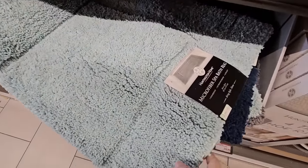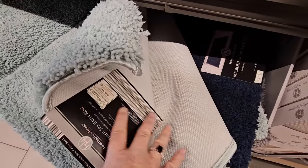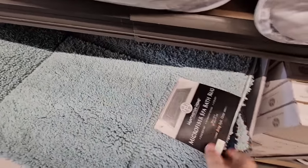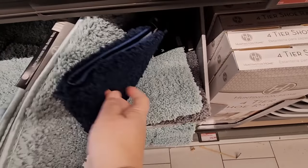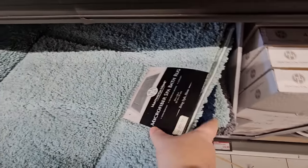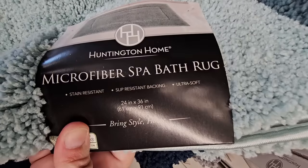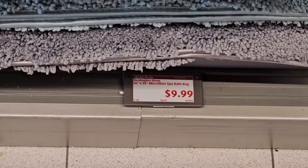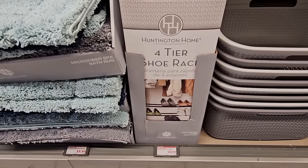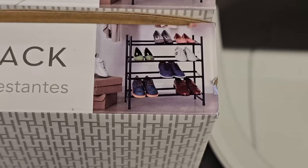I really like these bath rugs — sometimes a simple bath rug makes a huge impact on the bathroom. The back has an anti-skid feature so it won't slide around, and it's really soft. You have three different colors to choose from, and the size is 24 by 36 inches. For $10, that is a really good price.